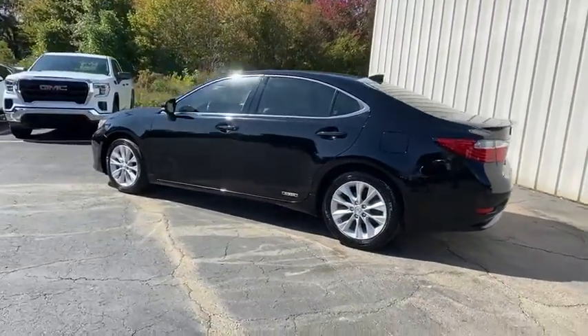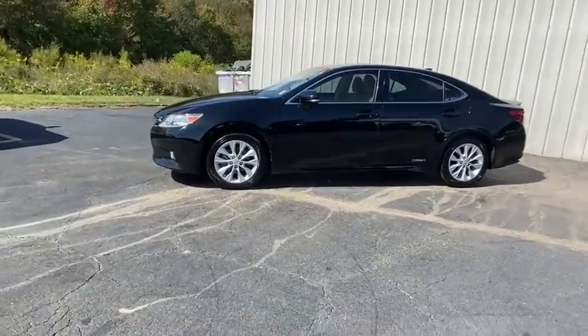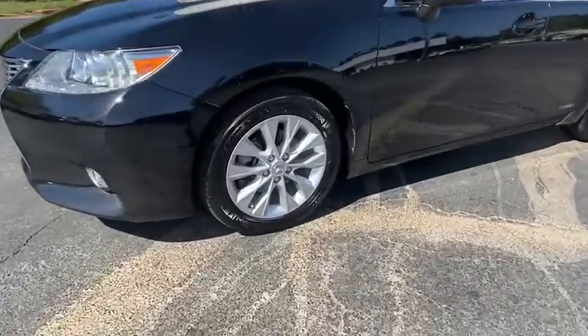This vehicle has less than 70,000 miles. Here are some of this vehicle's great options: navigation system, backup camera, power passenger seat, traction control.